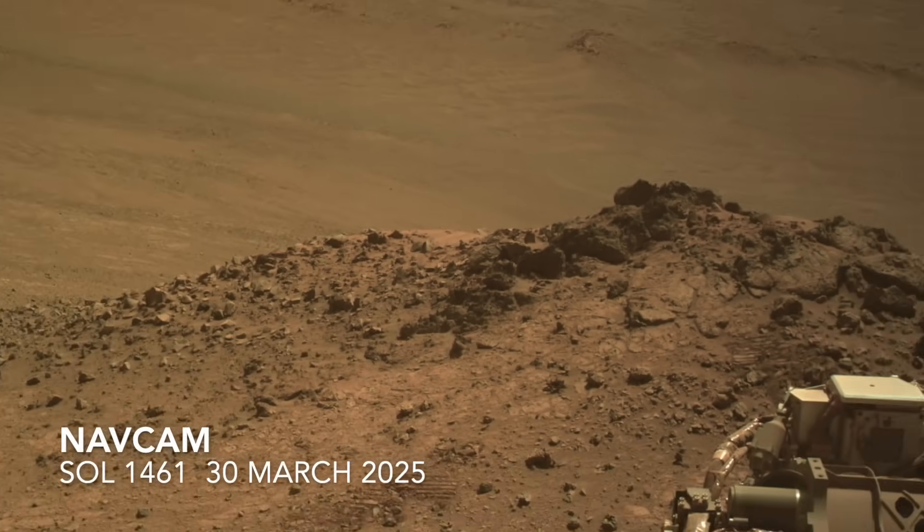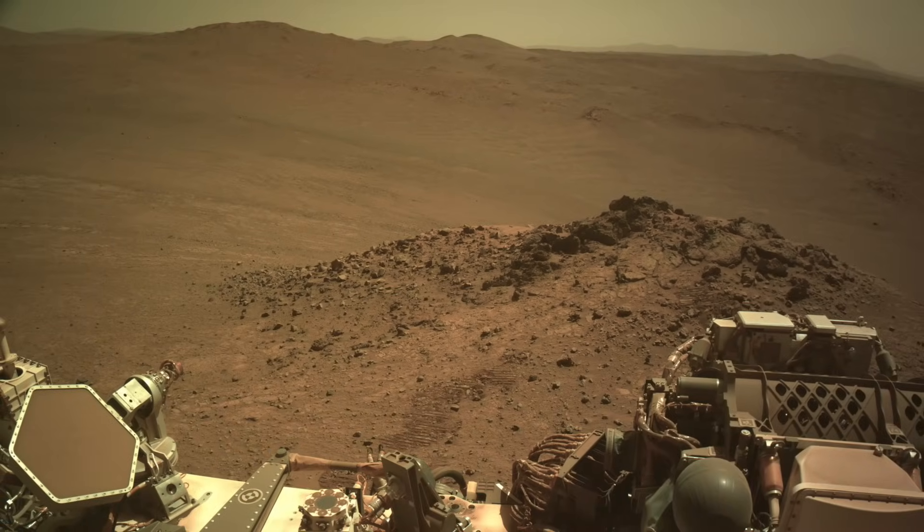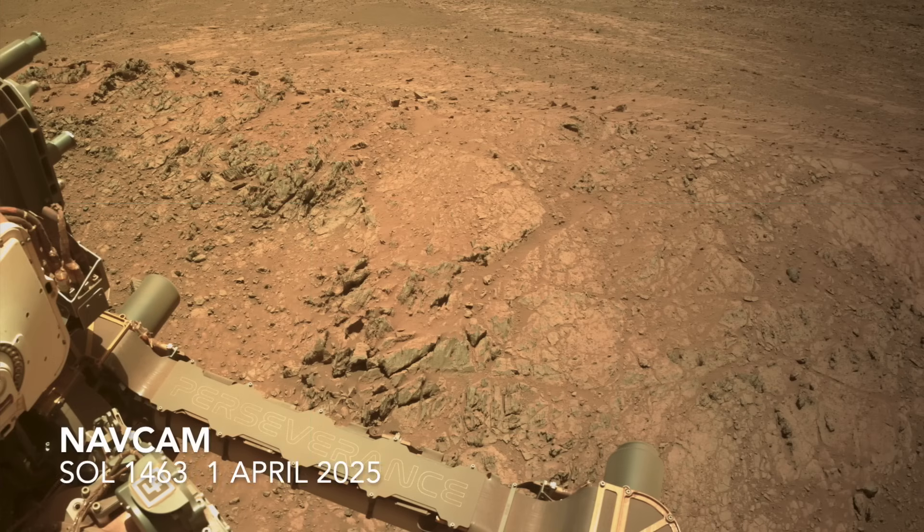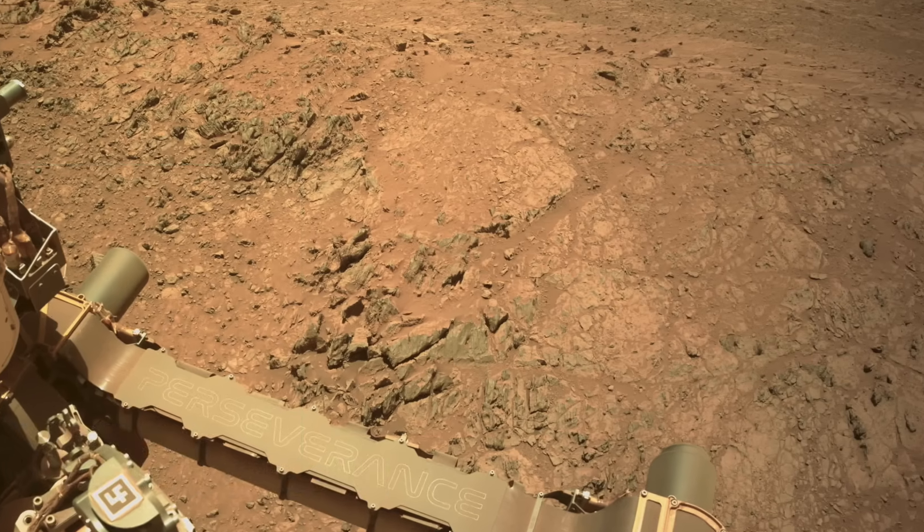Perseverance backed away after these rocks resisted being probed any further, and it's now repositioned to investigate other rocks that may be more compliant.